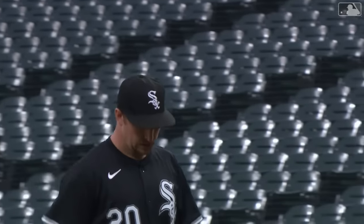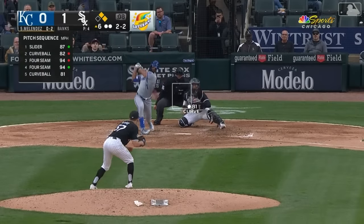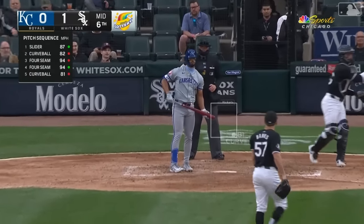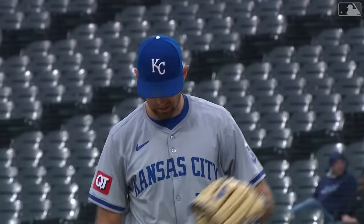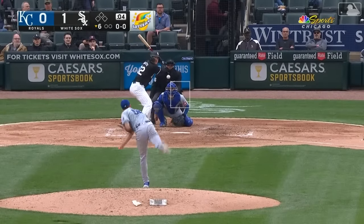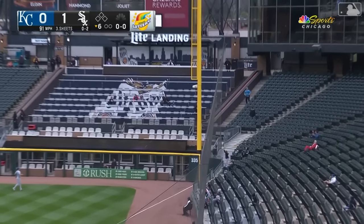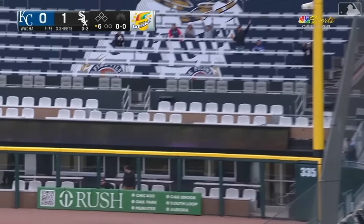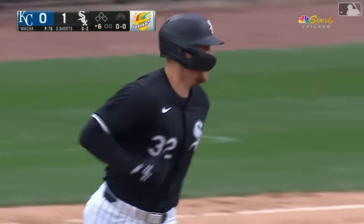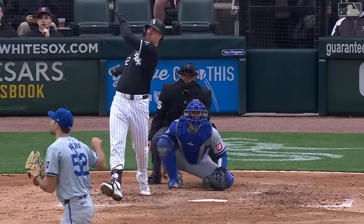Tanner Banks comes on with runners on base. Banks does his job and gets the strikeout, as the Royals strand runners at first and second. Michael Wacca is back out for the sixth to face Sheets, Jimenez, and Fletcher. Gavin Sheets on loads one down the right field line — off the pole! A solo home run for Gavin Sheets, and the White Sox take a 2-0 lead here in the sixth.